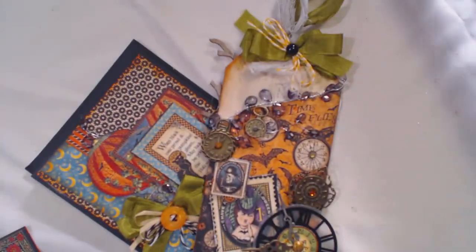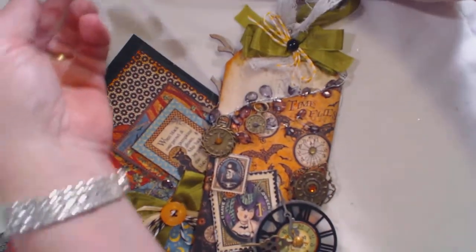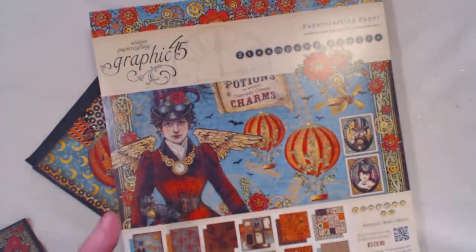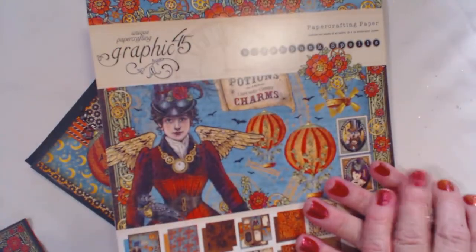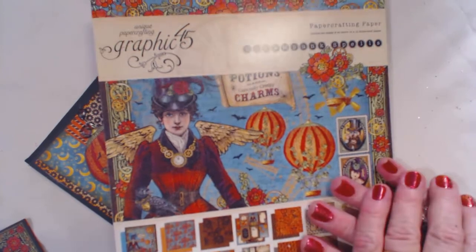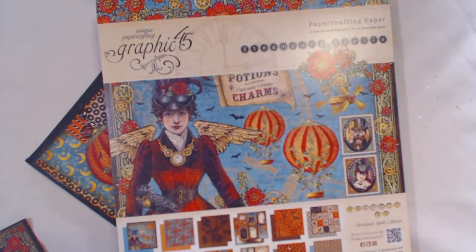Please stop by Misty's shop and you will not be disappointed, I don't believe, with all the wonderful things she carries. I have baskets full of items that I will be using in other projects. Just a fun place to shop — she's got lots and lots of things, things you wouldn't expect to find.